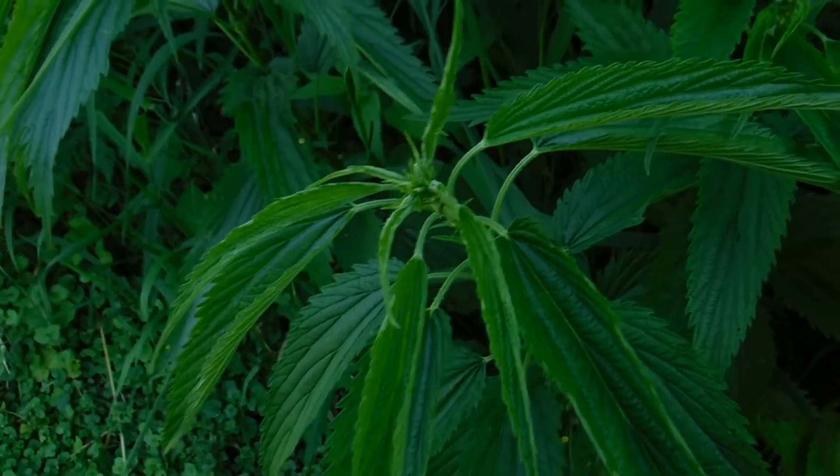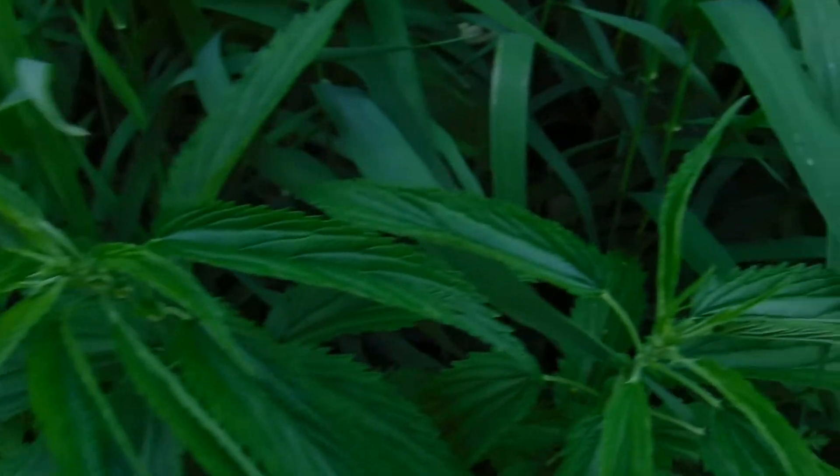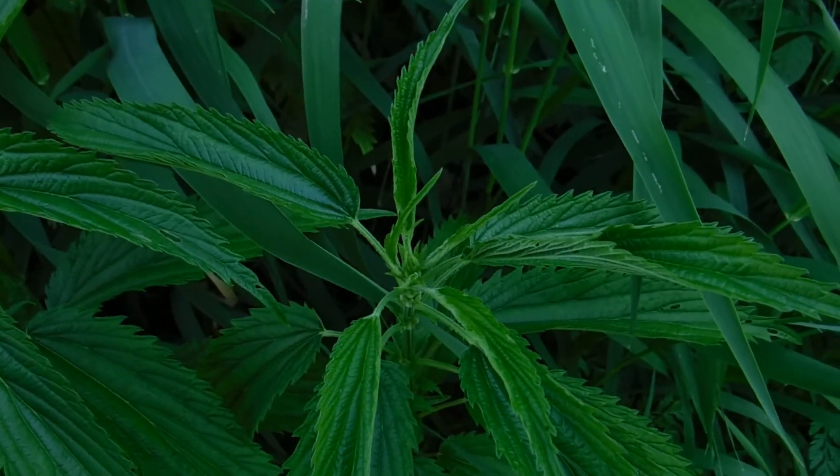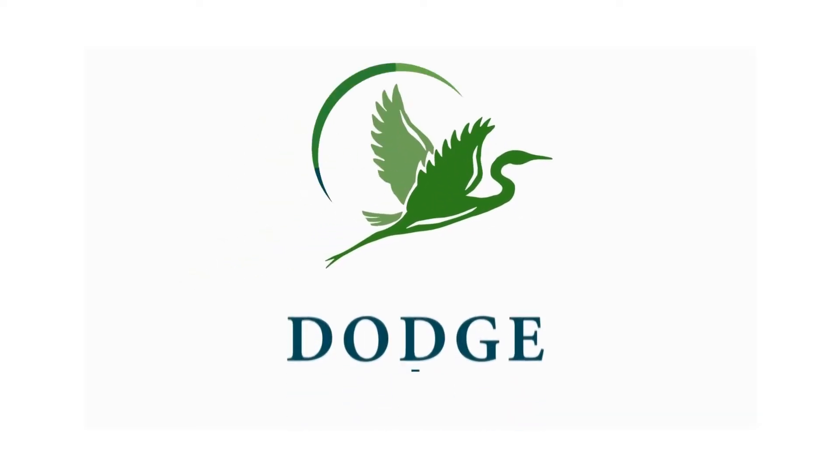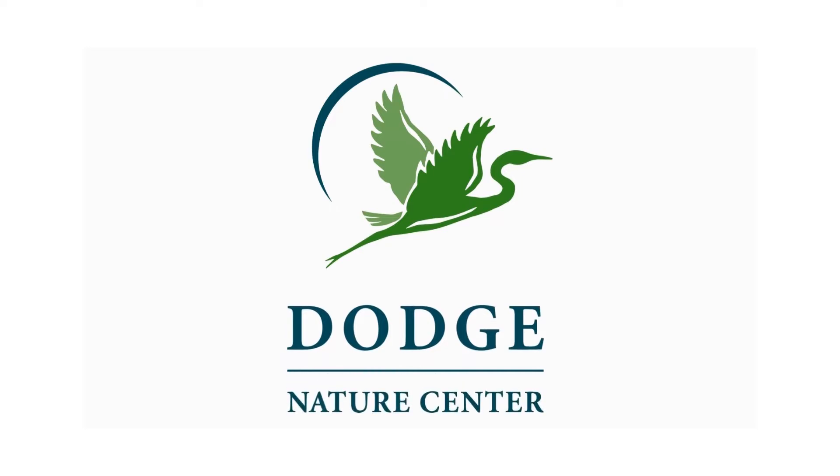While we don't like the itch that nettles give us when we bump into them, did you know nettles are actually quite delicious? But that's for another episode. Thanks for joining me for this episode of Nature to Go, and we'll talk to you again next time.